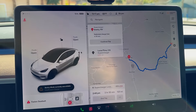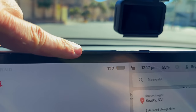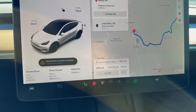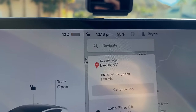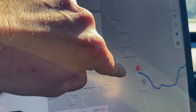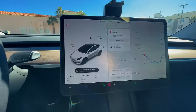Just arrived at the Beatty supercharger here in Nevada — eight stalls at 150 kilowatt max. Our next stop is Lone Pine, California. We arrived with 13%, estimated 18%, showing around 355 watt hours per mile since the last charge. Next stop is Lone Pine — we need to charge for 20 minutes and then we'll be set. It's about a two and a half hour drive. I'm going to run inside and use the bathroom.